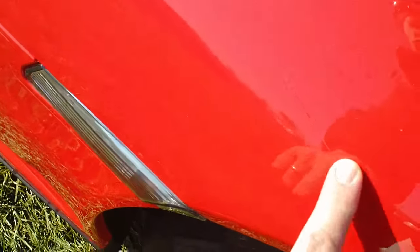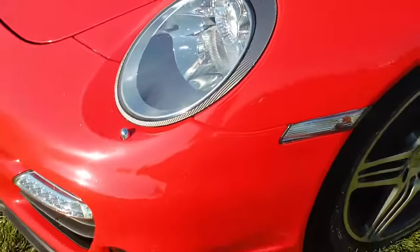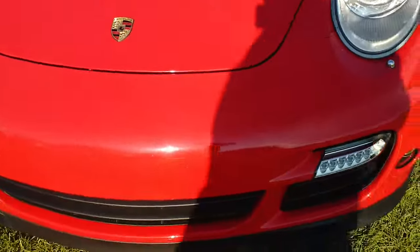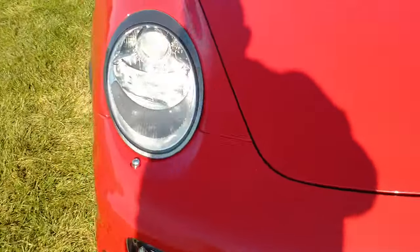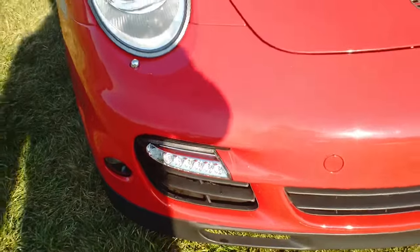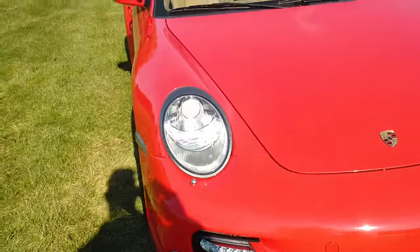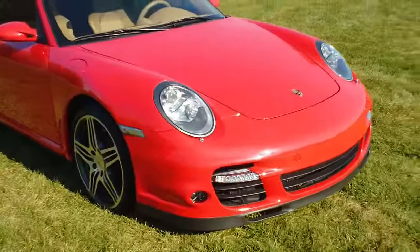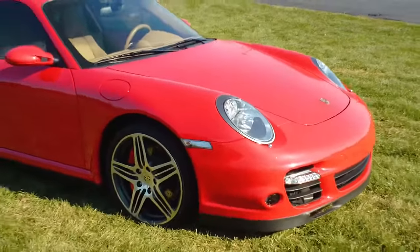You get a full 3M clear bra right on the front to protect that paint and keep it looking beautiful. Xenon headlights right there in the front, LED driving lights, heated headlamp washers — Porsche did a fantastic job.